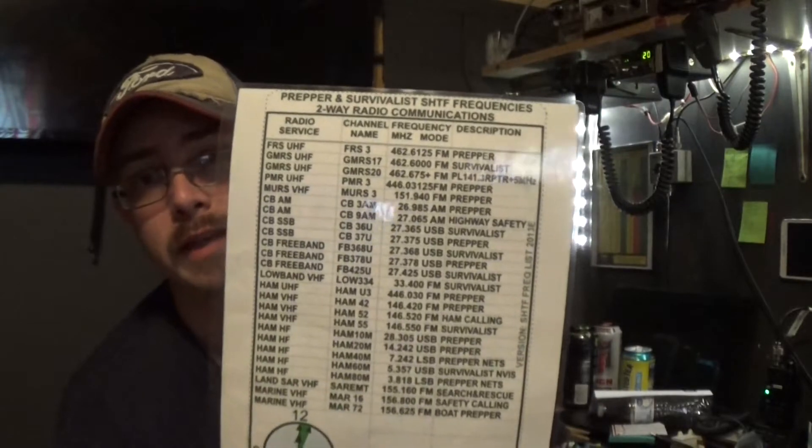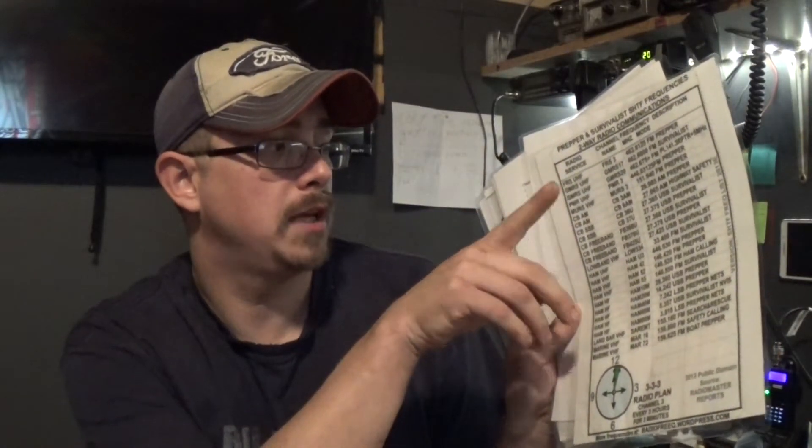You can go out on the web right now while the internet is still going, and download digital and paper copies of frequency references. Here is one example — the 333 radio plan. It gives you a list of frequencies including FRS, GMRS, PMR, MERS, and CBAM — channel 3 and channel 9 AM, which is great for preppers and highway safety. It also covers single side band: 36 upper side band, 37 upper side band, CB free bands, VHF, UHF, and HAM HF.